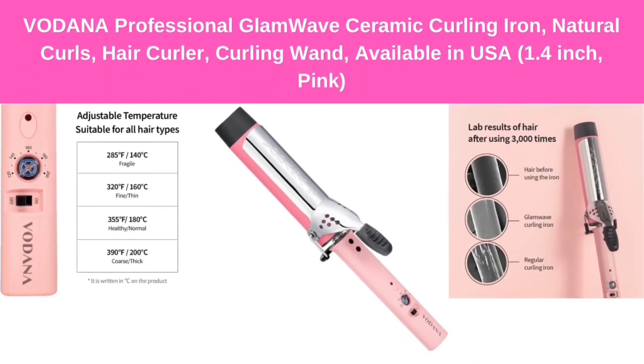Number 8: Vodana Professional Glam Wave Ceramic Curling Iron — natural curls, hair curler, curling wand, available in USA, 1/4-inch, pink.